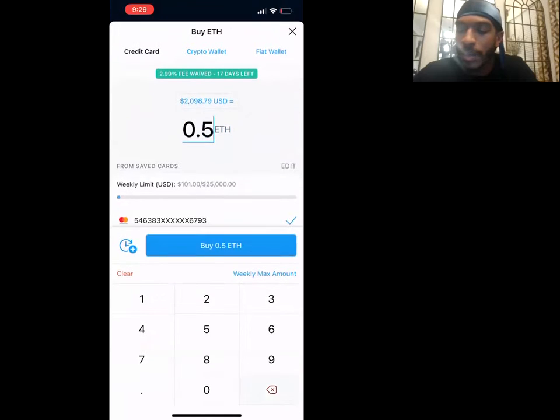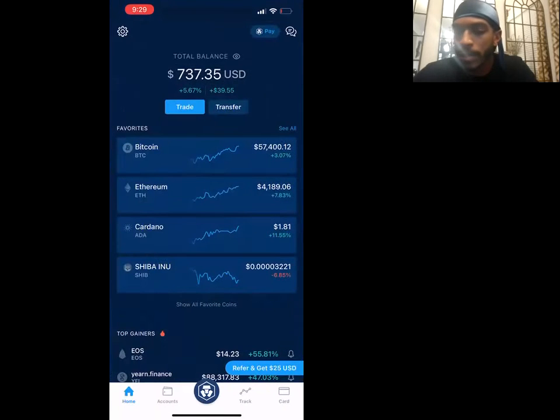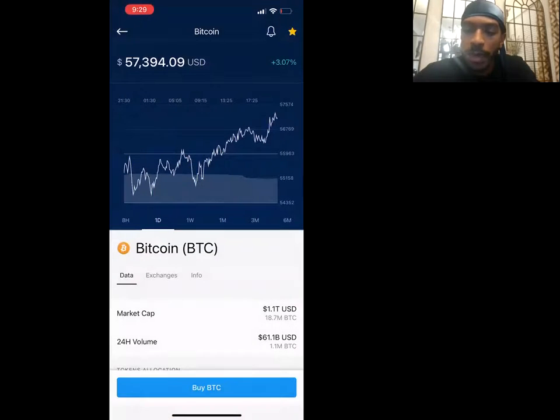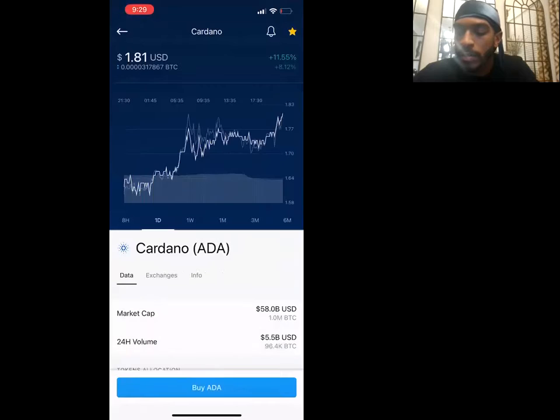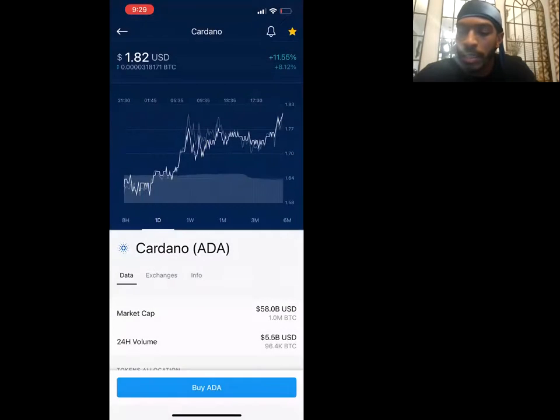You just type until the amount matches how much you want to invest. If you want a very exact number, just Google how much a dollar amount of Ethereum is — super simple. Same thing with Bitcoin: you can buy it here and send it to fund your trading account, so you can start doing that through here if Cash App is being a pain. Same with Cardano — just buy it with your debit or credit card.